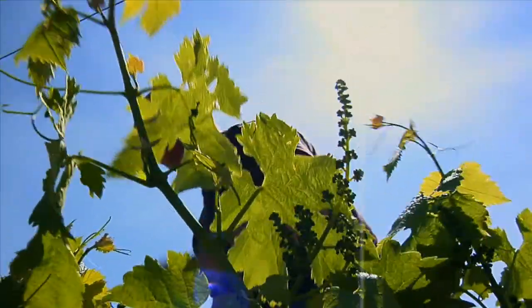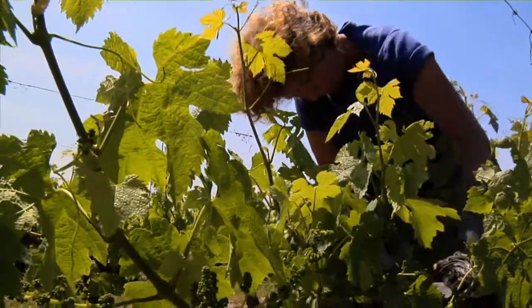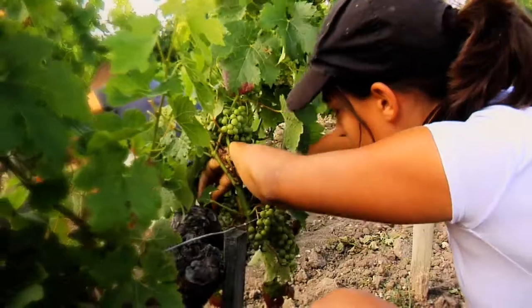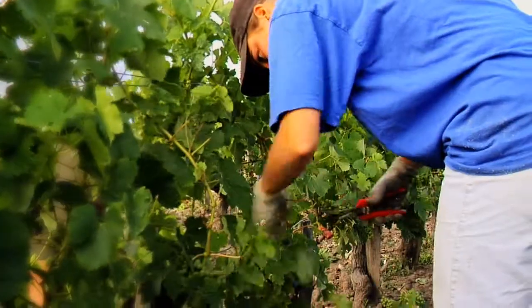Mit dem Laubschnitt wird der Winterschnitt vervollständigt, indem man die Geiztriebe und auch einige der sich jetzt bildenden Trauben kappt. Mitte August nehmen die grünen Beeren langsam ihre rote Farbe an. Dann beginnt die Traubenreife.